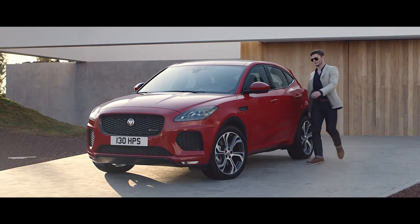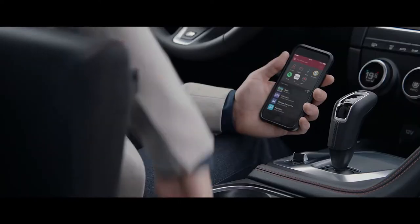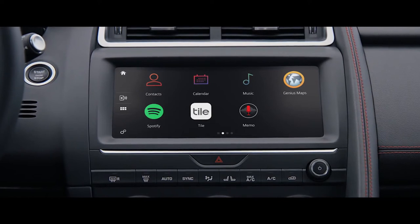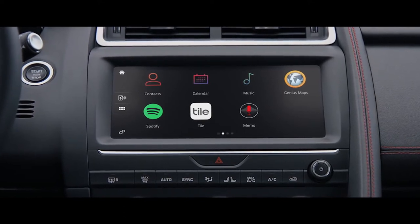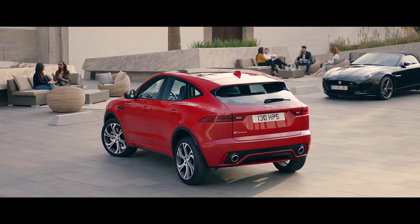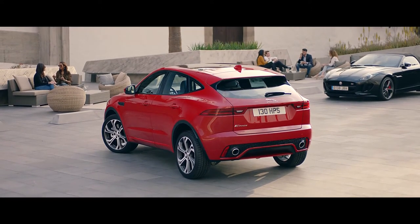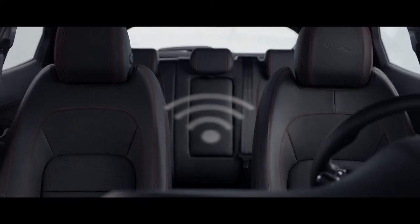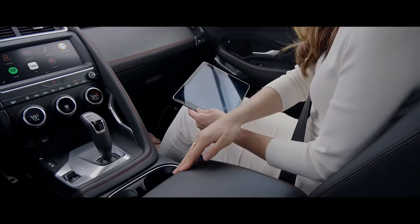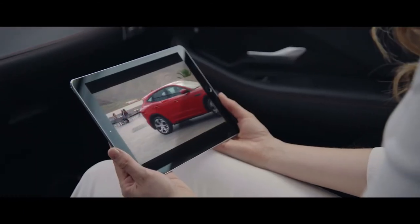The E-Pace is available with Jaguar's Smartphone Pack. With this pack you can connect your phone to a USB port and control your favourite apps directly from the E-Pace's touchscreen. In-built Wi-Fi hotspot connectivity keeps you seamlessly connected at all times. You can also access your music streaming service and stream movies using the in-built 4G connectivity.